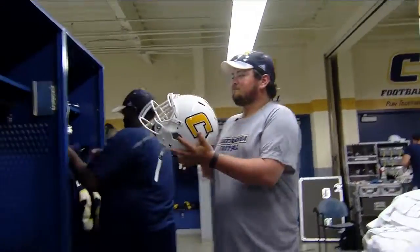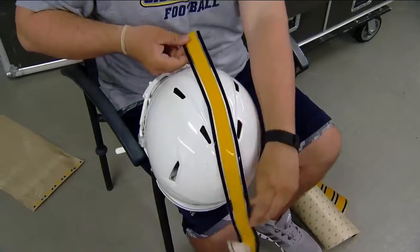He does this for everyone that dresses — for this first game, that's 74 players. After the stripe, they put the C's on.